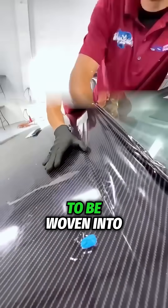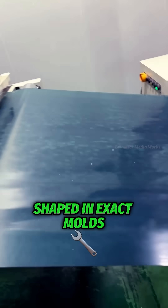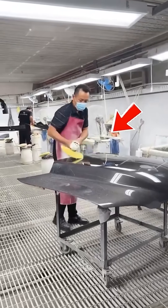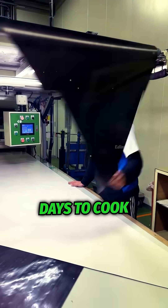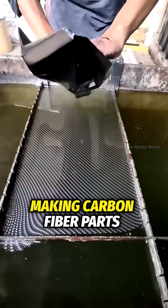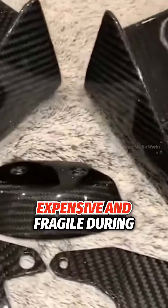Those fibers have to be woven into super-precise fabric, layered up with resin, shaped in exact molds, then cured under crazy heat and pressure. Sounds like a recipe? Kinda. Except this dish takes days to cook, and if you mess up even a tiny bit, it's back to square one. So yeah, making carbon fiber parts is no joke — it's slow, expensive, and fragile during production.